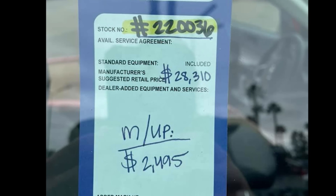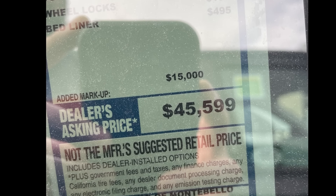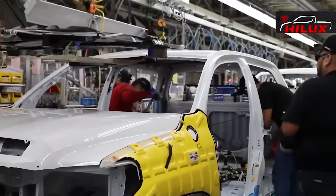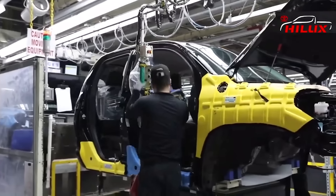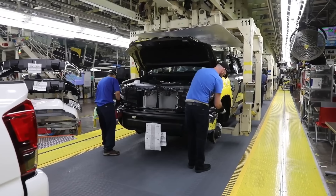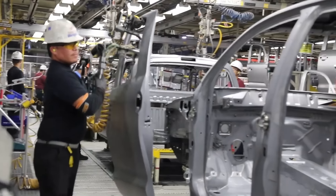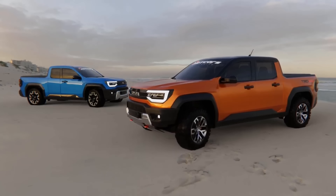Good luck finding a Maverick at your local dealership, and if you do, brace yourself for some jaw-dropping markups. Sure, Ford's promising to crank up production, but talk is cheap until it hits the road. Toyota is known for their slick logistics — they're like the ninjas of the automotive world when it comes to supply chain. While Ford's wrestling with backlogs and shortages, we're betting Toyota's got this under control: no waiting lists, no dealer shenanigans, just pure unadulterated pickup joy. Let us know what you think in the comments — thanks for watching!